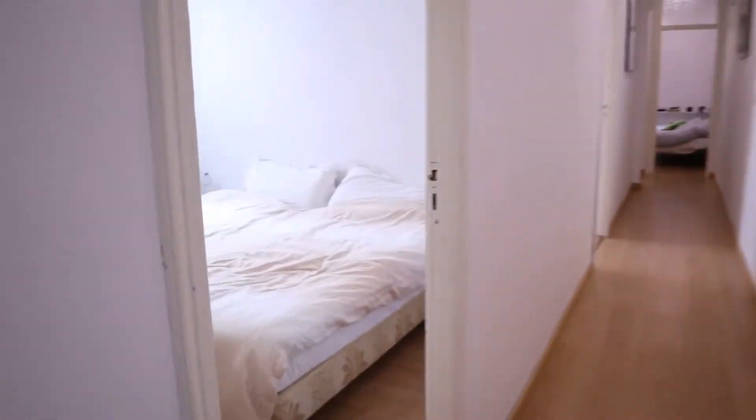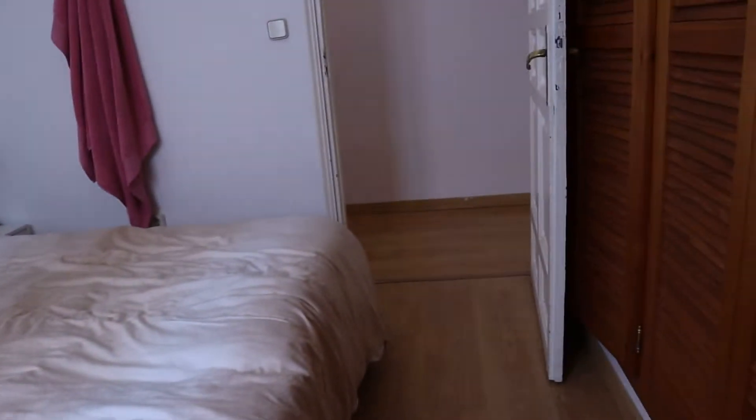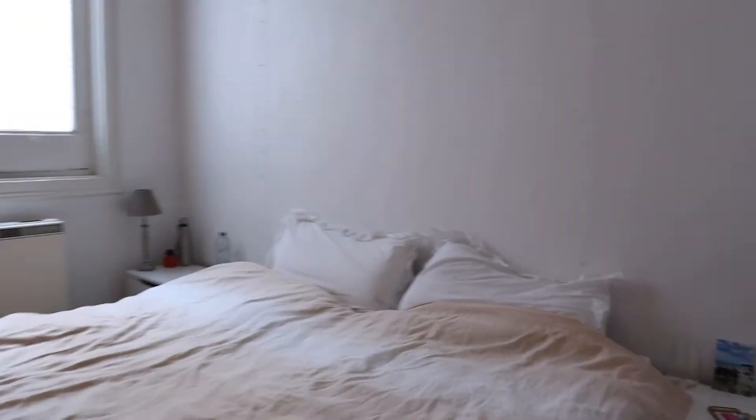We start with the first bedroom, number one. This entire bedroom features a double bed and an interior window. That's the first bedroom.